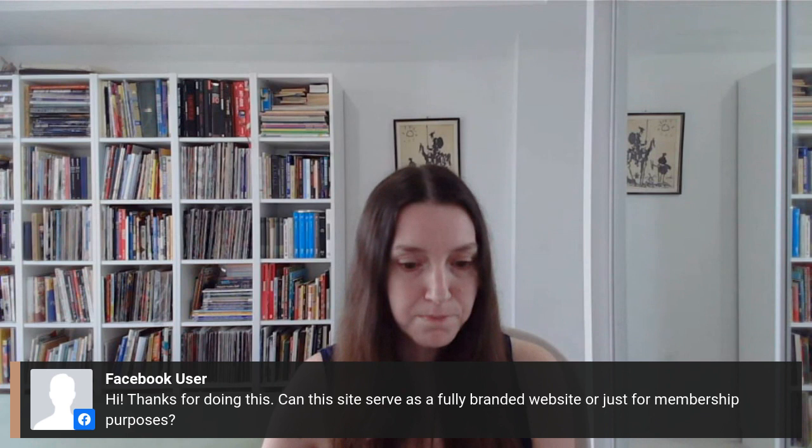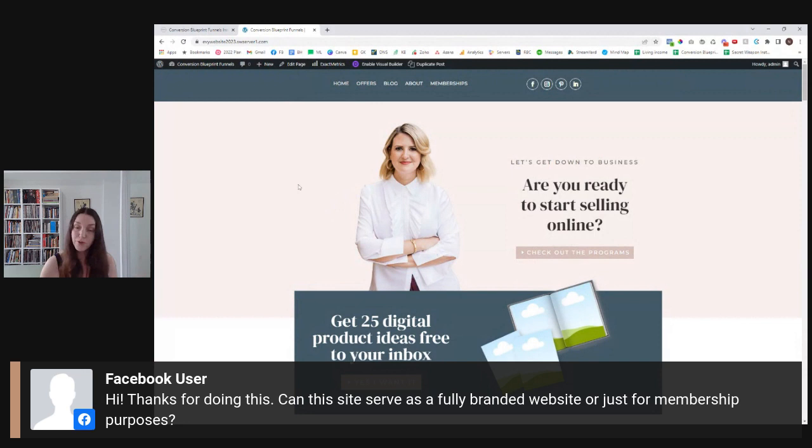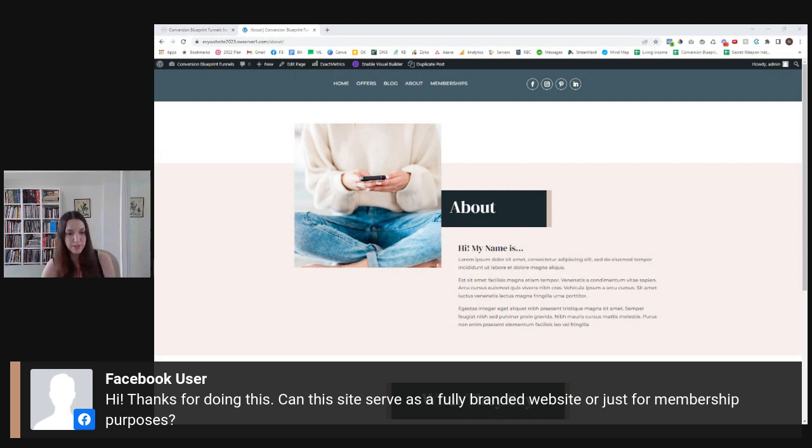I'll show you just a second. So this is the website — this is actually Conversion Blueprint Funnels. When we install it for you, you will get this website. This is the homepage by default. You can change it to whatever you want. We designed it so you can use it as your main website — there are offers, a blog area, and an About Me page. You can add as many things as you want. It is potentially a completely fully branded website.